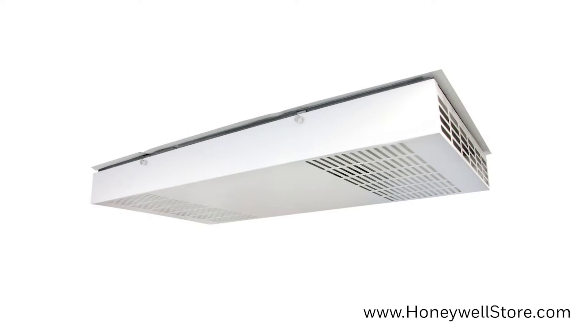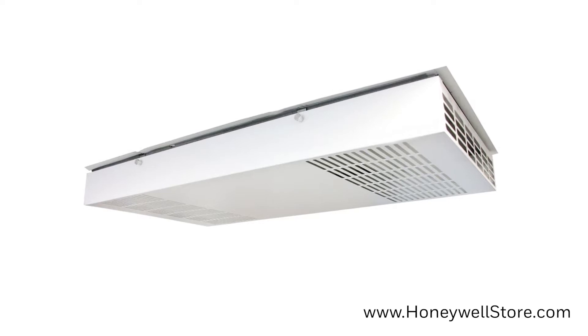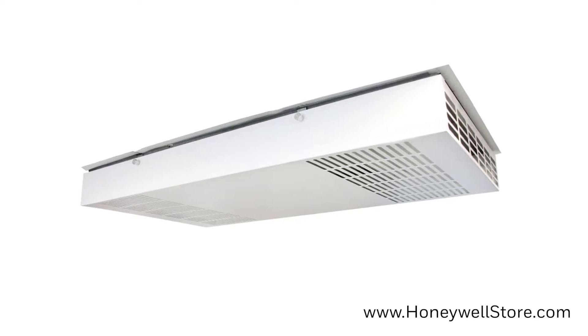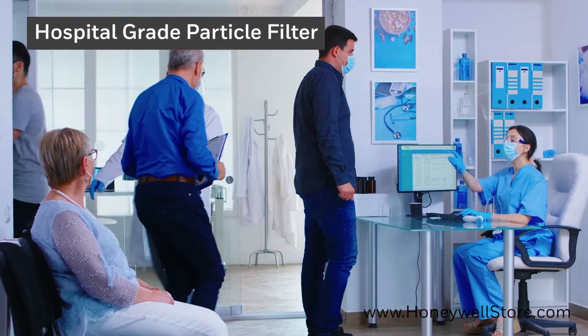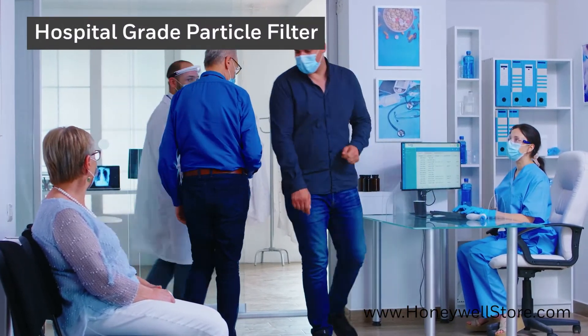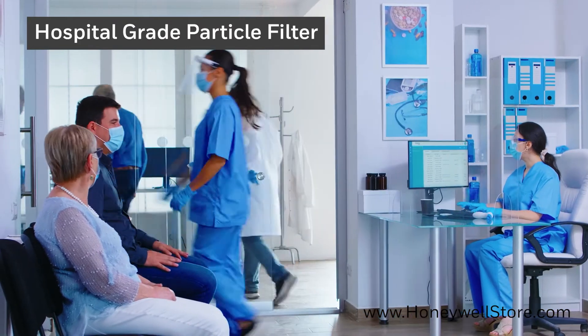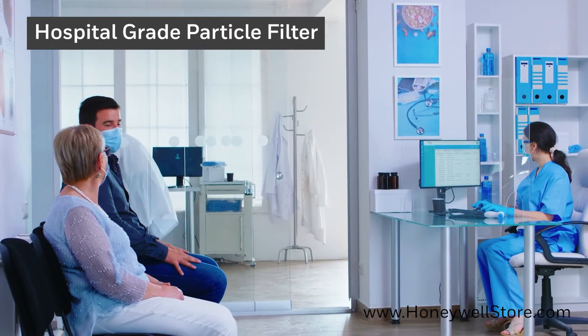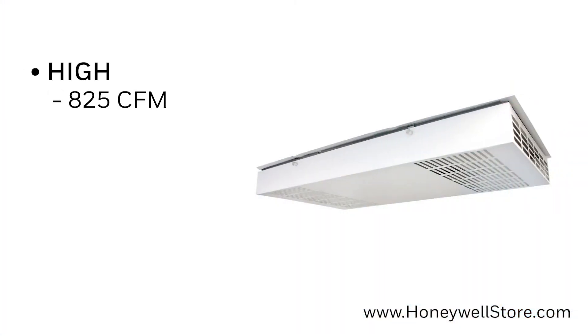The Honeywell ceiling-mounted commercial media air cleaner with HEPA filters was designed to overcome the increase in airflow resistance normally caused by filter loading. This media air cleaner comes with a high-efficiency particulate air filter that is 99.97% efficient at capturing particles at 0.3 microns or larger from the air that passes through the filter. It provides 825 cubic feet per minute of airflow on high,